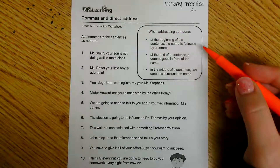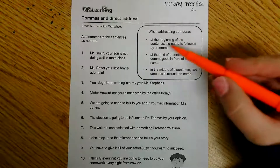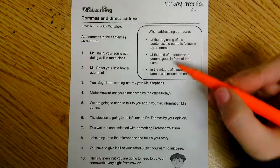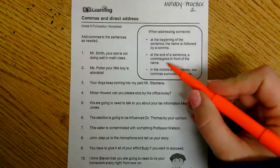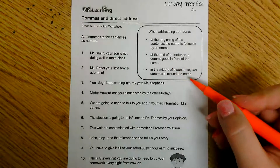Let's look at this box for just a few hints about what we're going to need to remember to answer these questions. It says: when addressing someone at the beginning of the sentence, the name is followed by a comma. At the end of a sentence, a comma goes in front of the name. In the middle of a sentence, two commas surround the name.